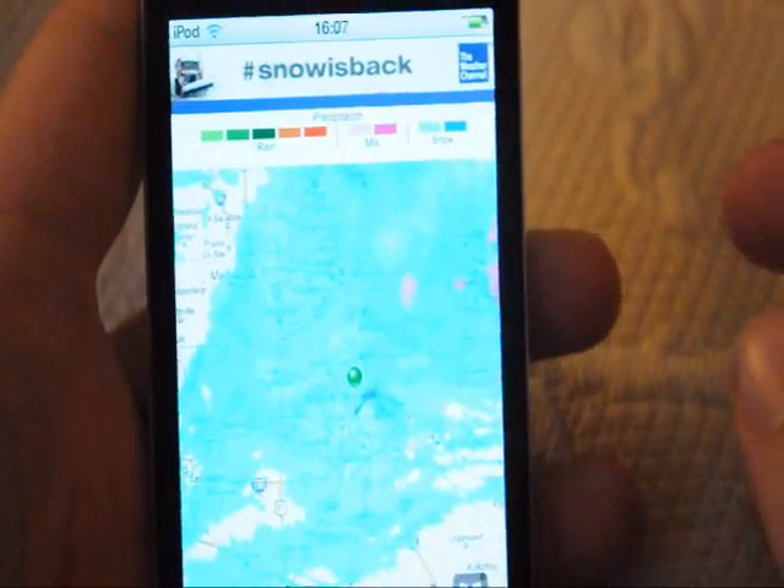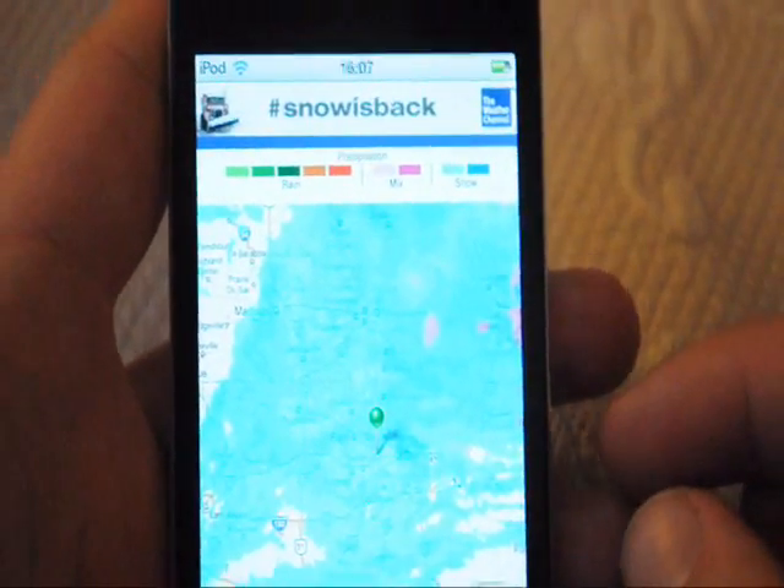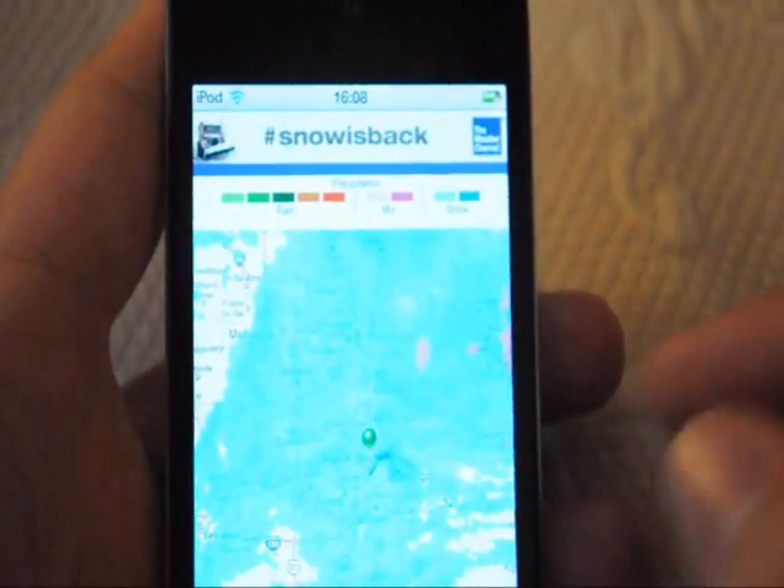Hello guys, it's Airplane75 here, and today I'm going to do an app review of the Best Radar app.